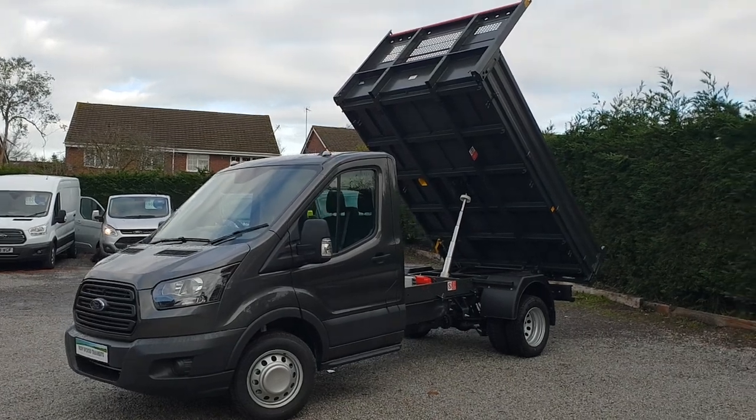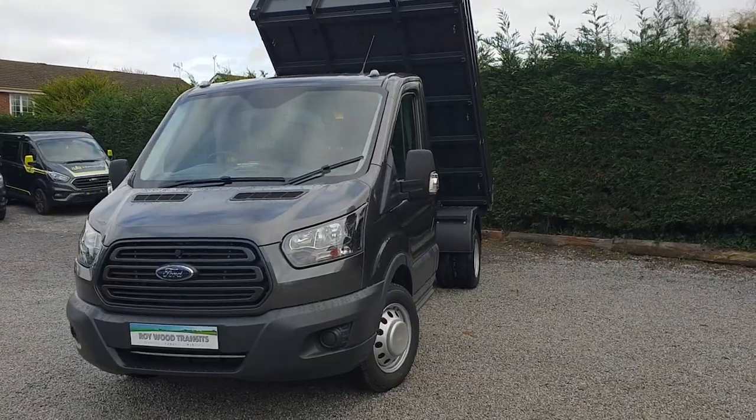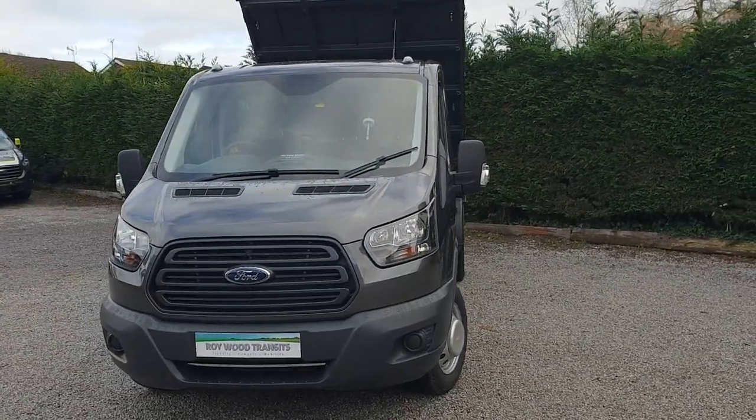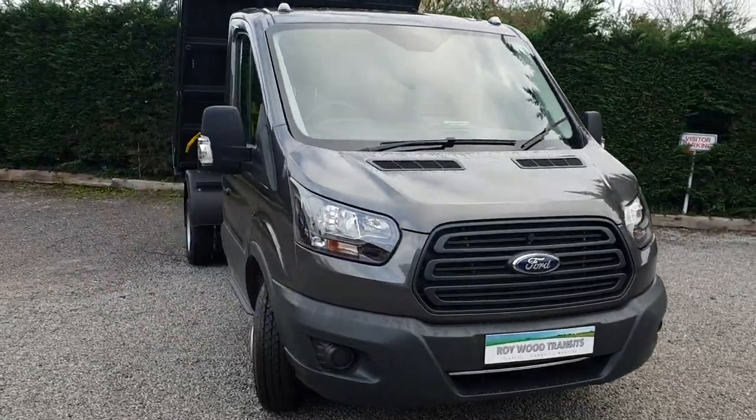Metallic magnetic grey cab. Engine-wise, two litre, 130 PS, rear wheel drive, dual rear wheels — so four wheels across the back.